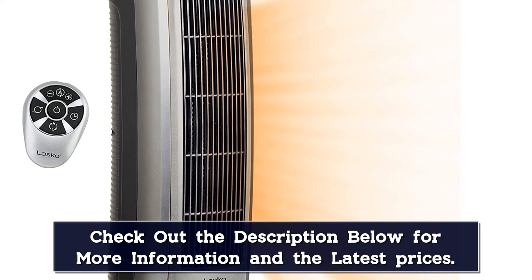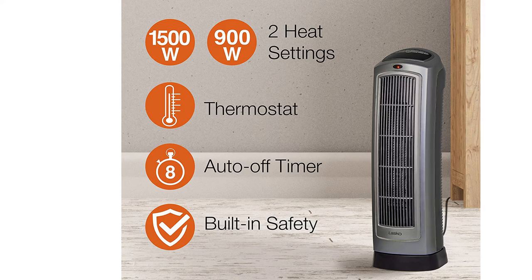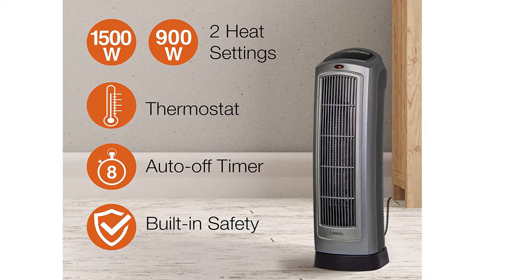Plus, you can handle the unit from any corner of the room as it arrives with a handy remote. The space heater comes pre-assembled in the package and ready to use right after unboxing it. The Lasco Ceramic Space Tower Heater is backed by a year of warranty, which is good enough for this price point.